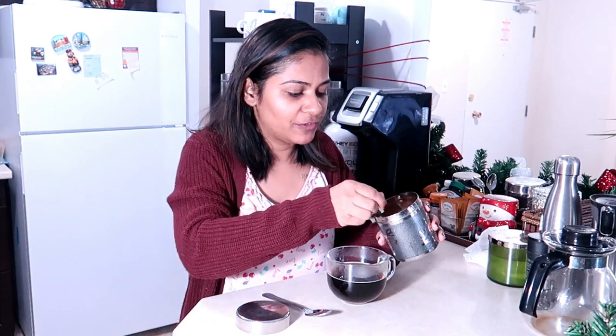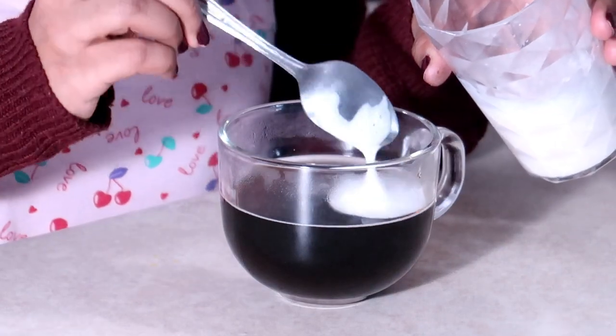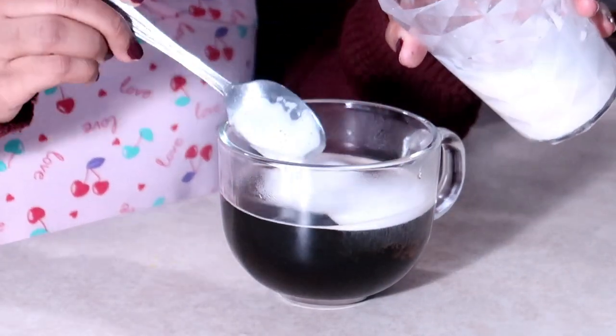Now it's about 12:30 and I had my breakfast around 12 o'clock. I'm gonna make myself a cup of coffee. The only thing I've modified is I'm using just a very small spoon of coconut sugar. Earlier I used to add 2 or 3 spoons. Honestly, it's not as sweet or as tasty as it used to be with 3 to 4 spoons of sugar. I used to consume a lot of sugar, but I've come a long way in just a month.